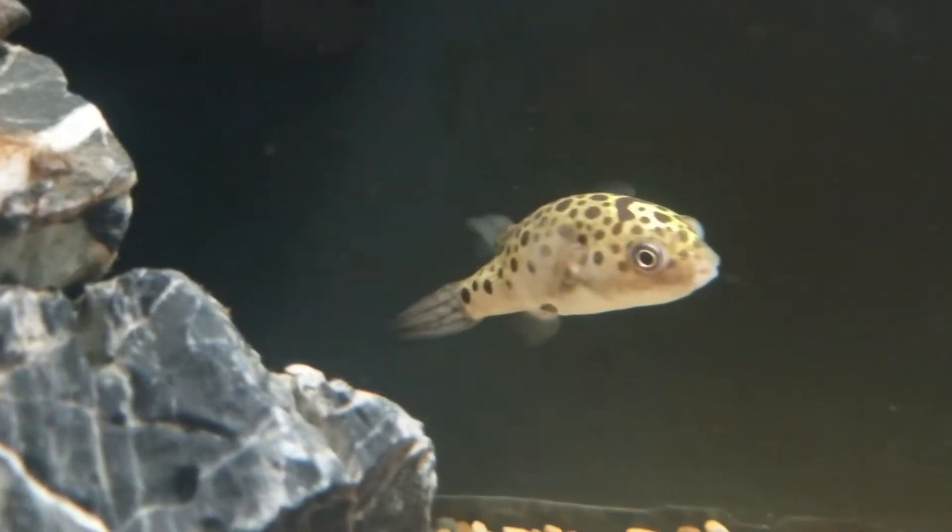We need to talk about the green spotted puffer's diet. The green spotted puffer has four very sharp teeth that come together and form a beak. This beak — their teeth — are constantly growing, and you have to feed them hard foods that they need to break apart to grind that beak down. If you do not do this, the beak will continue to grow until the puffer cannot open their mouth to eat, which could potentially kill them. There are ways to grind the beak down yourself, but I've never had to do that because I feed them the right stuff.